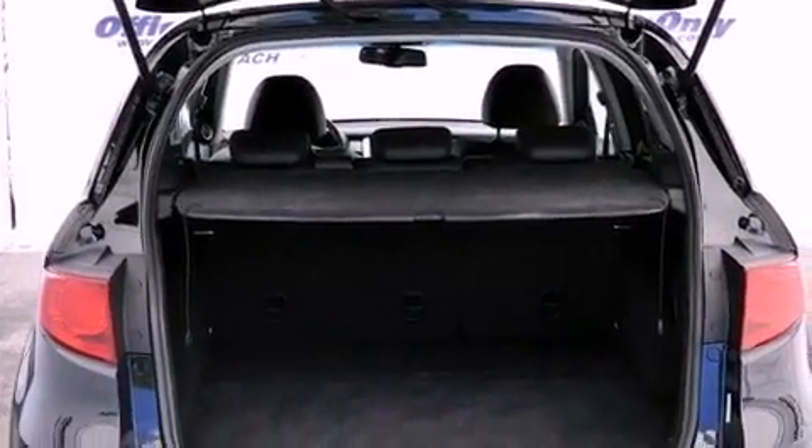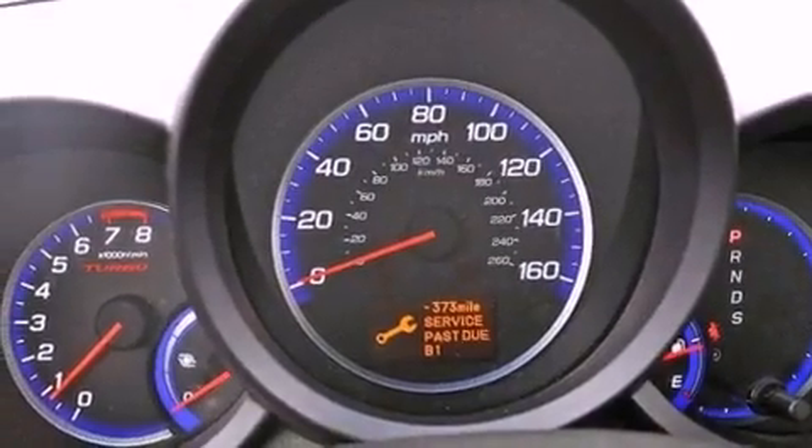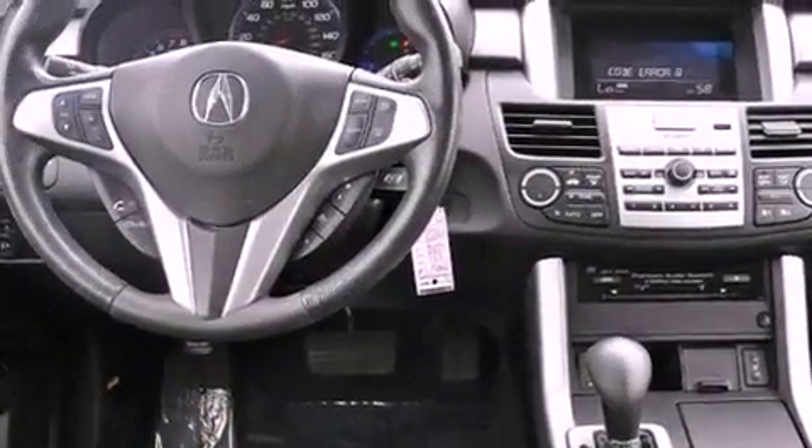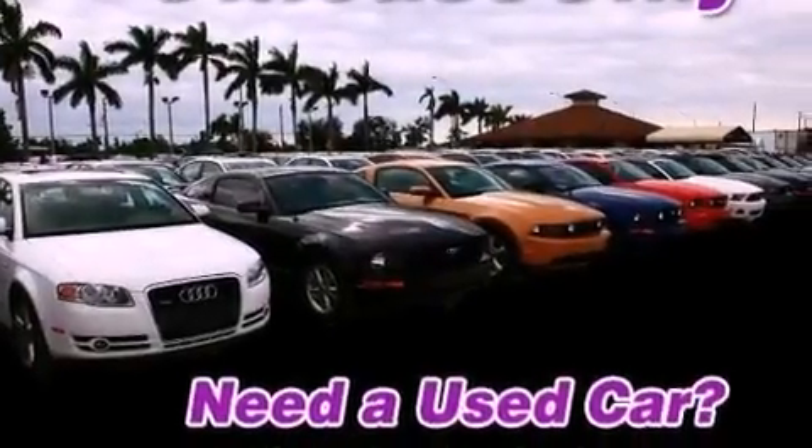The following features are also included: memory settings for the seat positions so you can recall your favorite alignments with a push of one button, air conditioning with automatic climate control, cruise control, leather seats, performance tires, and a rear spoiler.